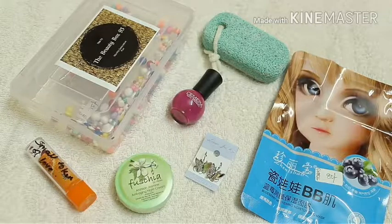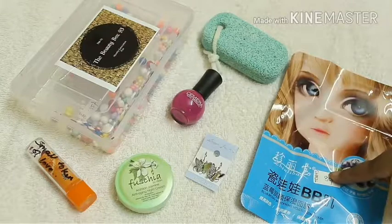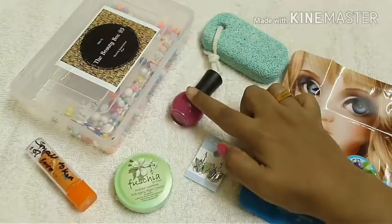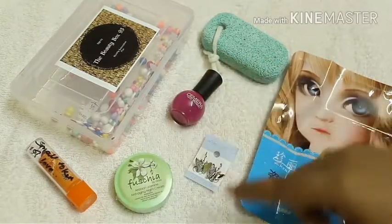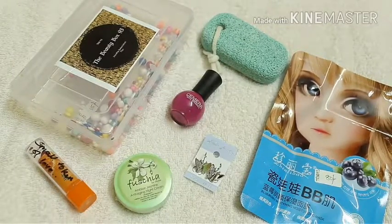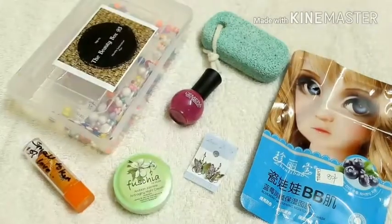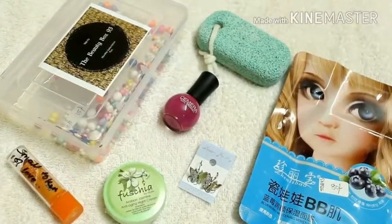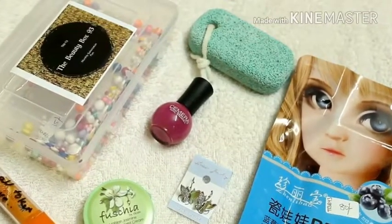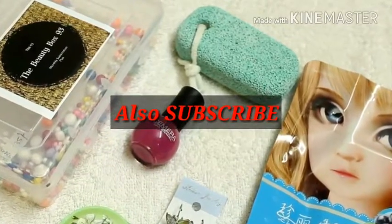Now for the price breakdown: pumice stone 70 rupees, sheet mask 80 rupees, earring 25 rupees, night cream 250 rupees, nail polish 35 rupees, plus the lipstick whose price isn't listed — total comes to 460 rupees. We get all these items for 299 rupees, so it's a good deal and the quality is pretty good overall. I'll give the link in the description box. Follow me on Instagram — link in the description. If you like this video, please like and comment. Thank you!